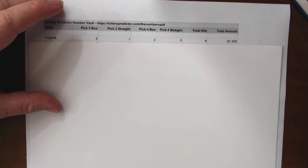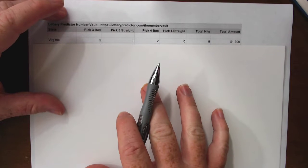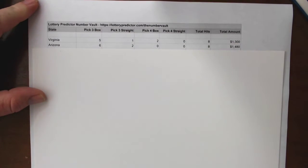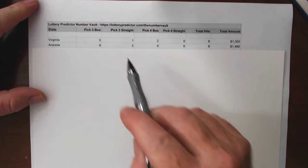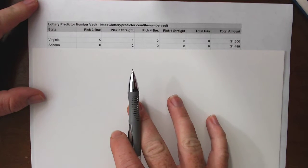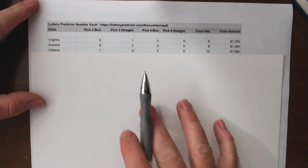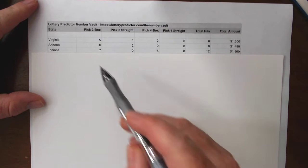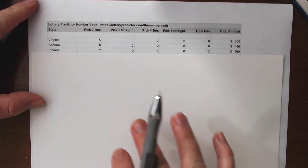The tweaks this month have been really worth it in terms of the algorithms and we're seeing great returns. Next up we have Arizona with $1,480 in potential earnings. It also has eight total hits — six pick three box hits and two pick three straight hits. Then we have Indiana coming in at $1,560 with twelve total hits: seven pick three box hits and four pick four box hits.